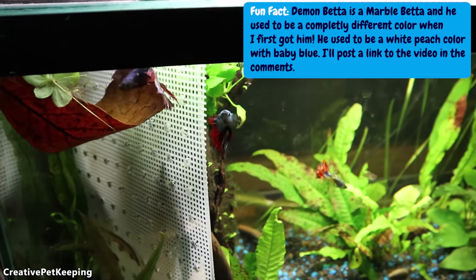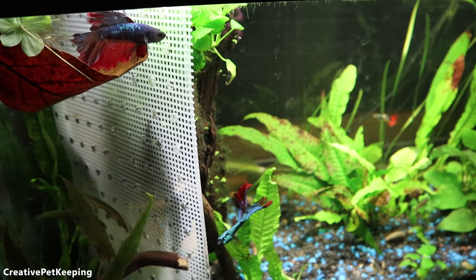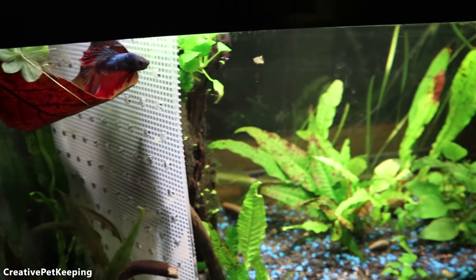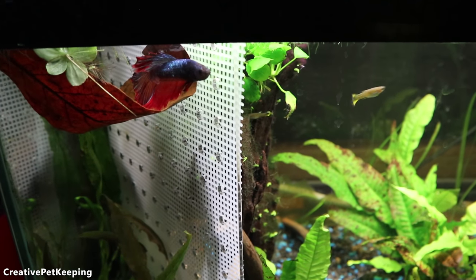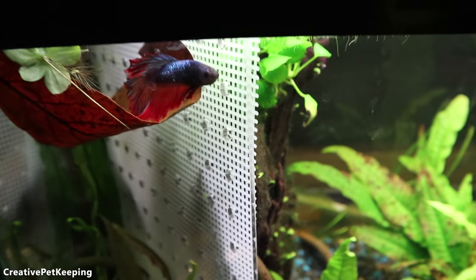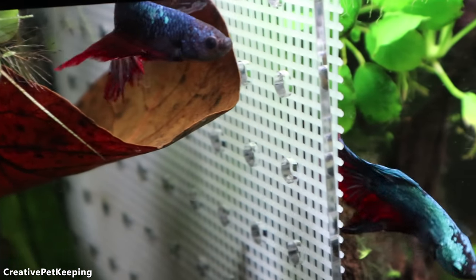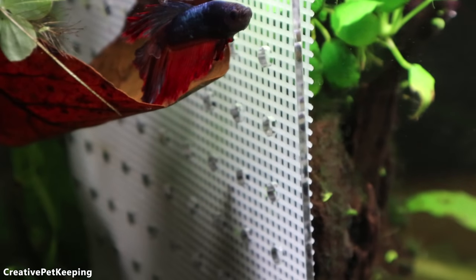I've got demon betta over here, and surprisingly I finally settled on the setup I'd like to have — demon betta and Mr. Bubbles living like this together. When I tried having demon betta alone in his own tank, he started getting really depressed, had a big loss in pigmentation, and would only get happy when fed. This way there's a visual barrier so he can see Mr. Bubbles and flare, but he also feels secure in his own territory.